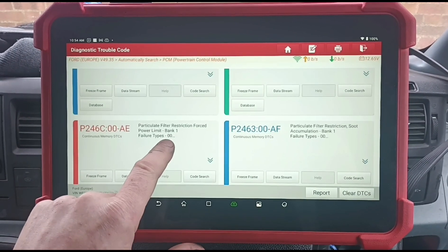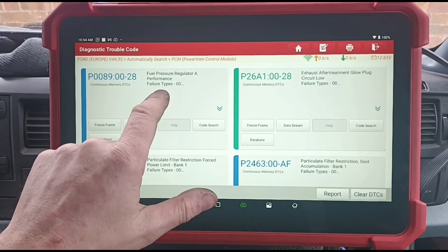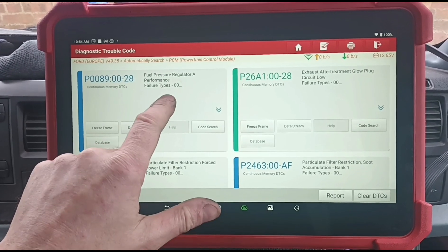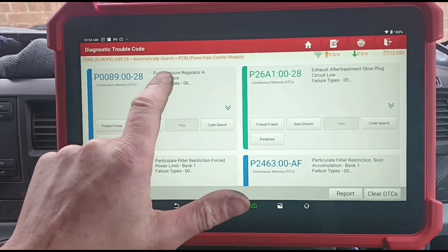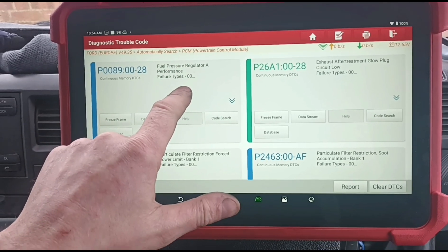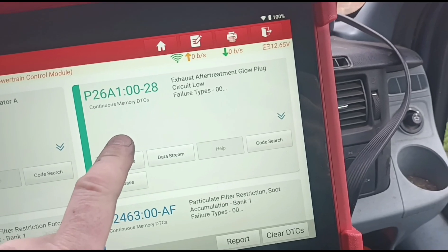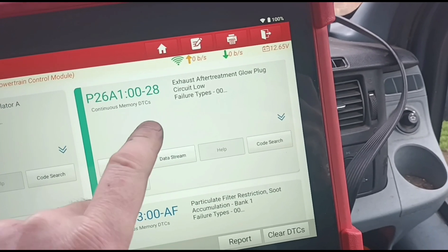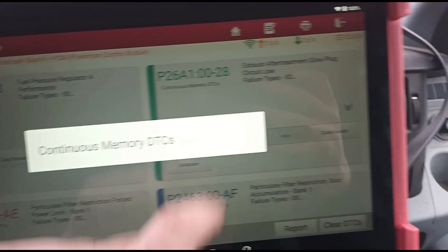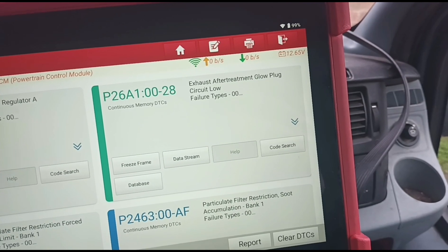This one is through the force limited power. We've got a fuel regulator performance code. The customer has been working on the vehicle — they've changed the fuel filter yesterday, they've changed the EGR valve, and they've changed the glow plugs. Now the customer has his own scan tool and he said this code wasn't here yesterday, so I'm going to take his word for that.